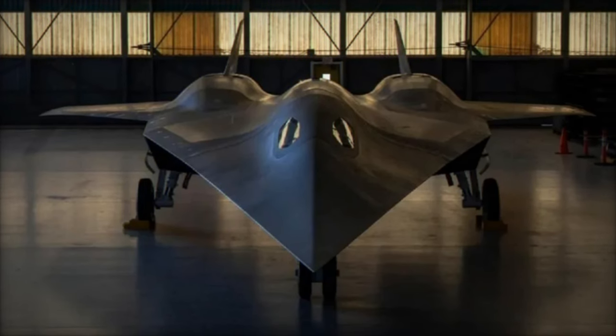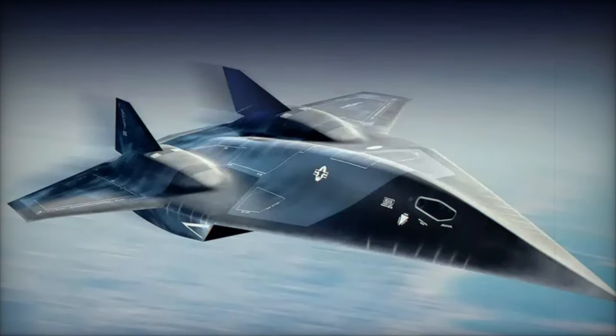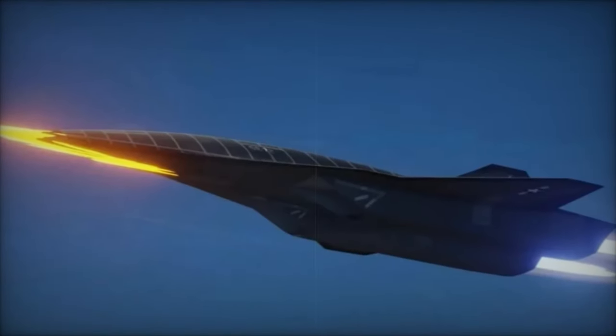This unprecedented speed will enable the SR-72 to strike high-value targets — such as enemy command centers, missile sites, and infrastructure — before adversaries even have time to react, thus reshaping the dynamics of global air and missile warfare.